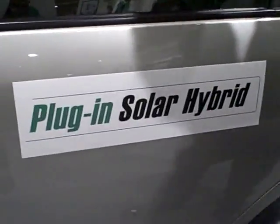I'm with Jack McDonnell, the president and CEO of Enermotion, and he's about to show me a modified Prius that has been converted into a plug-in solar hybrid. Please explain — what have you done here?